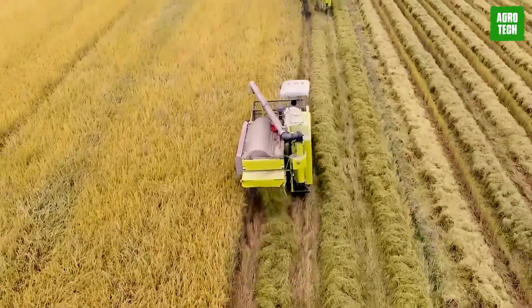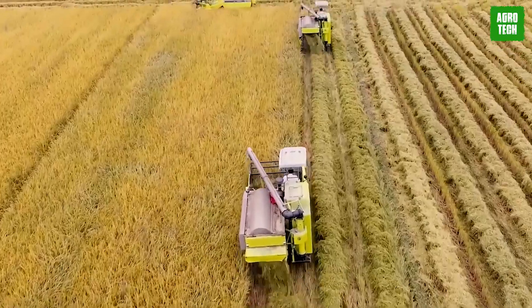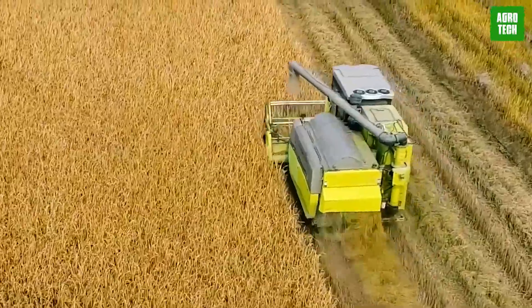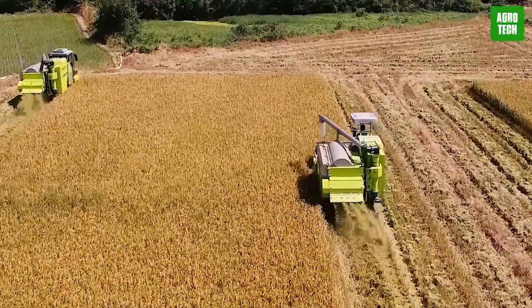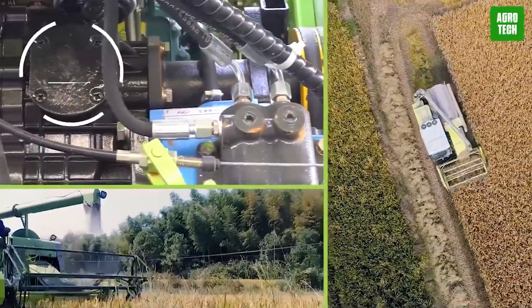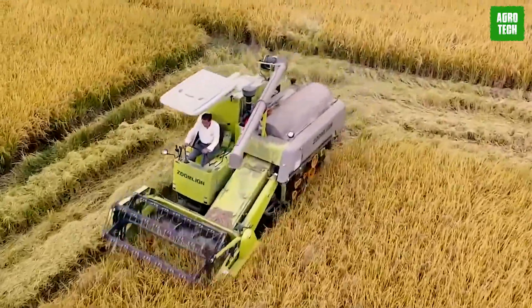Large 660-millimeter diameter wheels enhance its adaptability and mobility, making it suitable for wet and swampy fields. These features, combined with easy operation and a scientific working process, ensure effective and precise planting. Overall, the Zoomillion rice transplanter 2ZF4 offers a balance of power and efficiency, making it a valuable tool for modern rice farming.